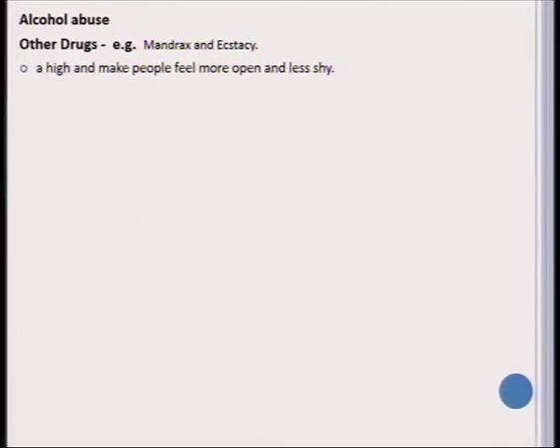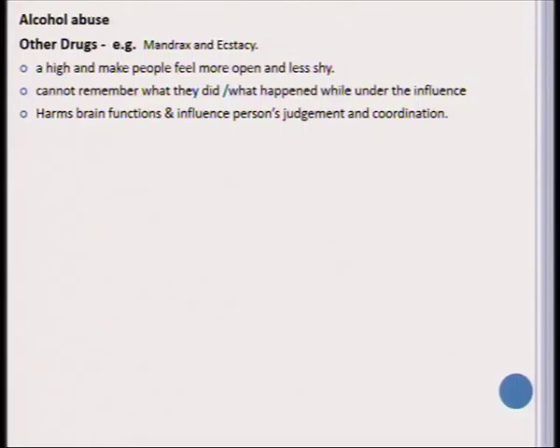Alcohol abuse is a very important topic in Life Skills, especially considering the social problems we experience in Namibia. There are also other drugs to teach learners about, such as mandrax and ecstasy. These drugs cause a high and often cause people to feel more open towards others and less shy, which is their appeal to many users. Often after using dagga, mandrax, or ecstasy, learners can't quite remember what happened while they were under the influence. The important danger is that these drugs harm brain function and influence a person's judgment and coordination.